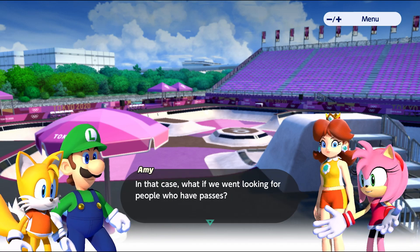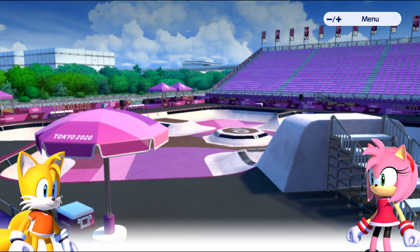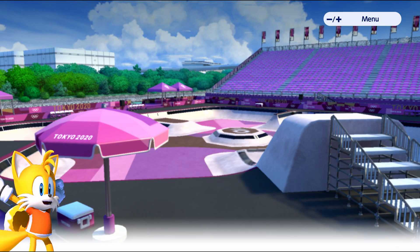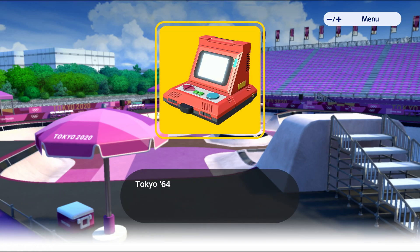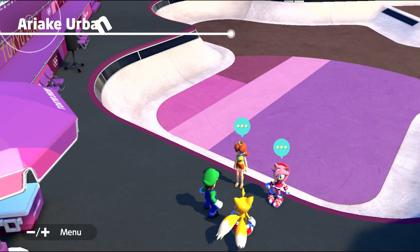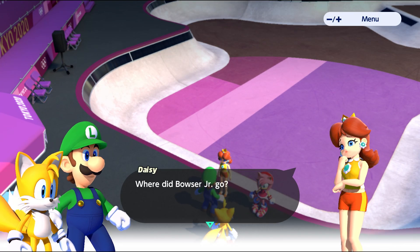Tails has joined the party! Tokyo 64 has been taken. Alright, where did Bowser Jr go? Let's go find somebody with a pass.